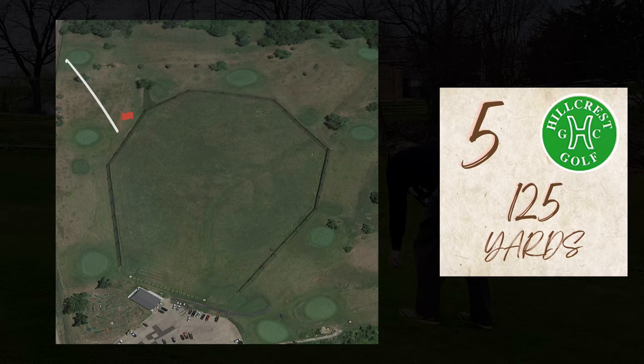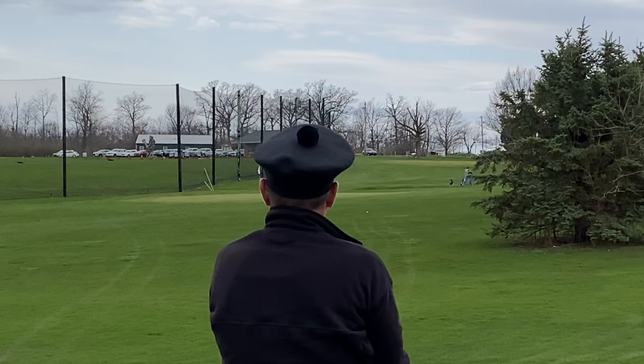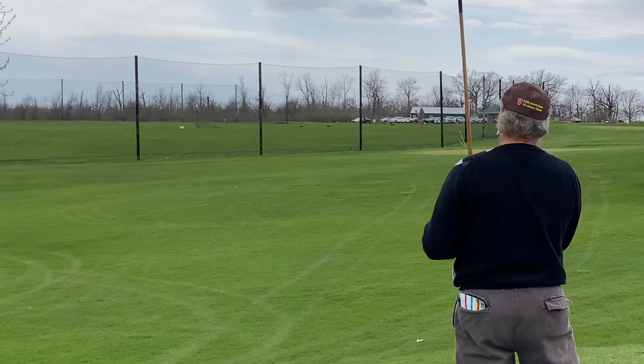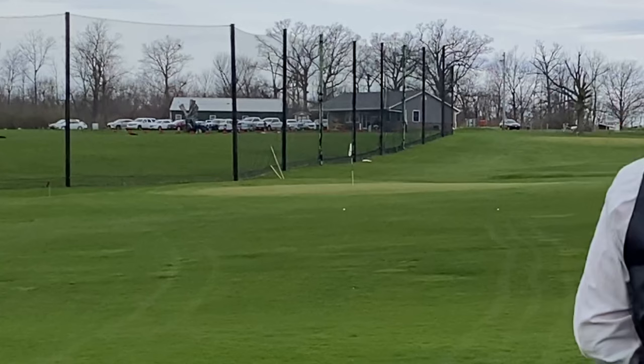On to number five — 125 yards — probably my favorite hole of the layout. It's kind of fun teeing off right next to the road in our feathery outfits. People look and wonder what's going on. Some people at the driving range looked at us twice too, but that's obviously an opportunity to talk to people about the history of the game and why you're playing with these clubs.